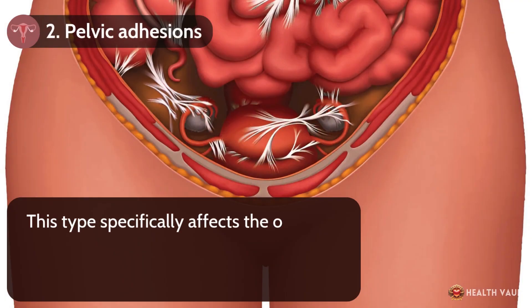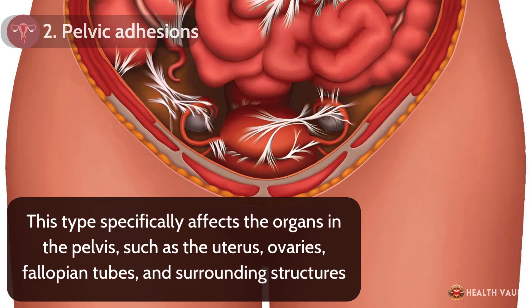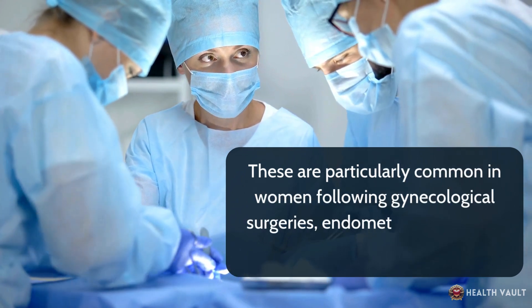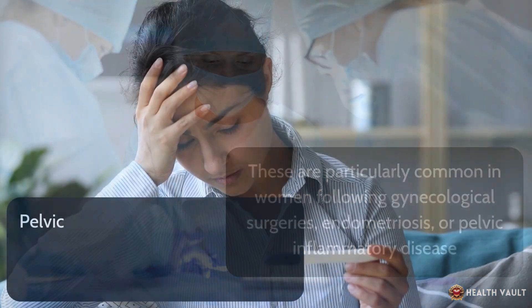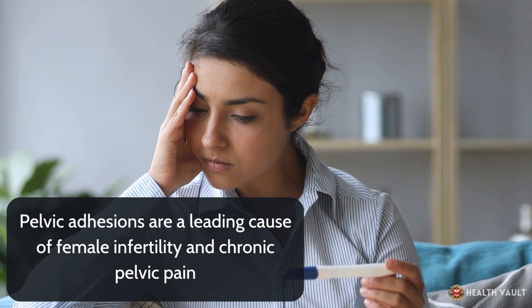Number 2: Pelvic adhesions. This type specifically affects the organs in the pelvis, such as the uterus, ovaries, fallopian tubes, and surrounding structures. These are particularly common in women following gynecological surgeries, endometriosis, or pelvic inflammatory disease. Pelvic adhesions are a leading cause of female infertility and chronic pelvic pain.